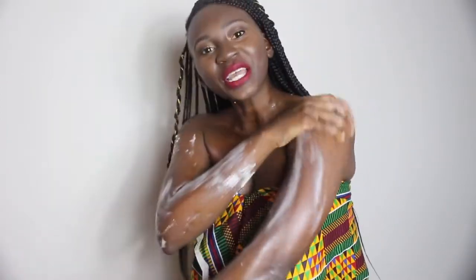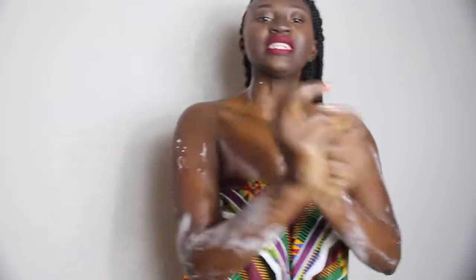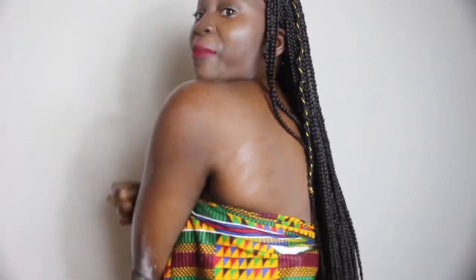Shea butter has vitamins like A and C. It moisturizes and helps with stretch marks. Ghanaians have been using shea butter for generations — there's no Johnson & Johnson in Ghana. We use 'inkuto' — that's the traditional way of saying shea butter. We use shea butter in Ghana.